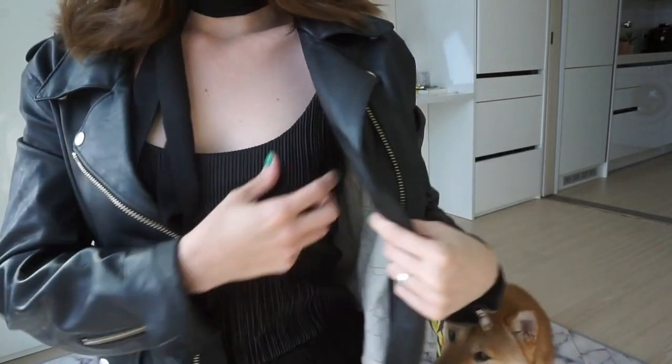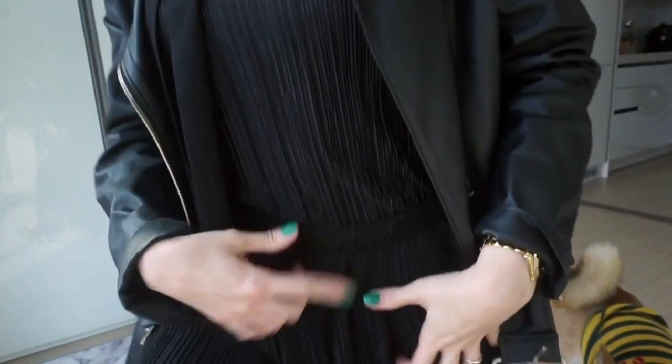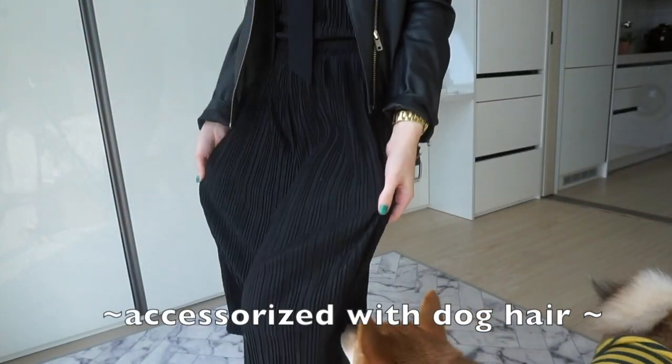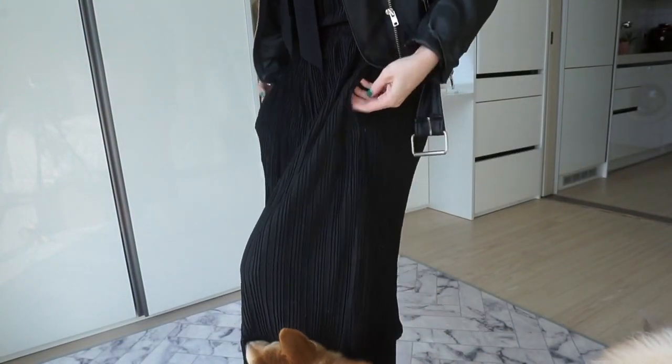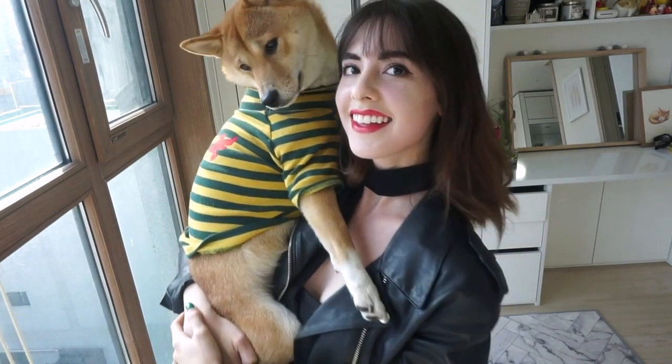Now to get dressed! I just got dressed and decided to do a little OOTD. I'm wearing this ripped shirt with matching ripped pants, a jacket, and a necktie I got from Gmarket. Mickey is wearing his yellow and green striped tee. If you liked this video please give it a like, comment, and subscribe — I'll see you guys later, bye!